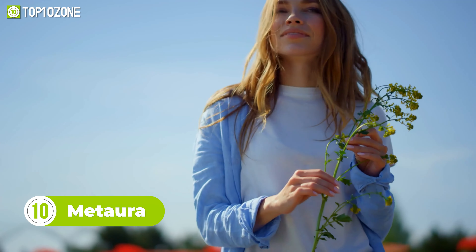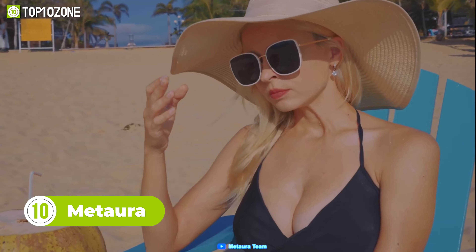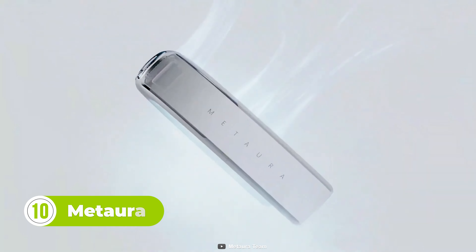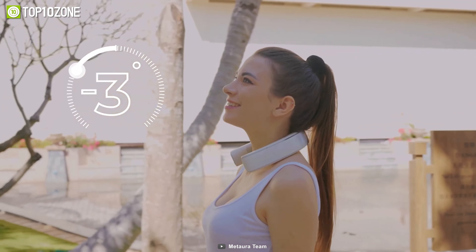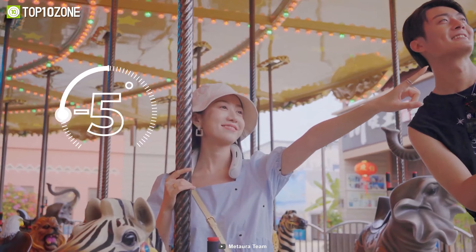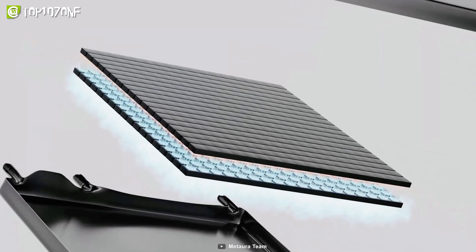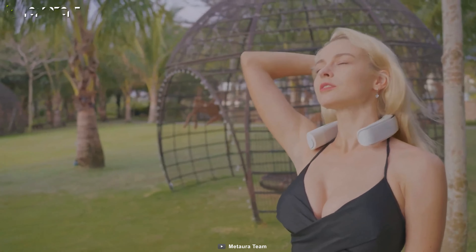During summer, we often hesitate to go outside. All that sweating and heat makes us feel irritated. But now, thanks to the Matura Pro, you can stay cool as a cucumber. It's the world's first wearable gadget that produces cool air up to 7 degrees Fahrenheit lower than the surrounding temperature.